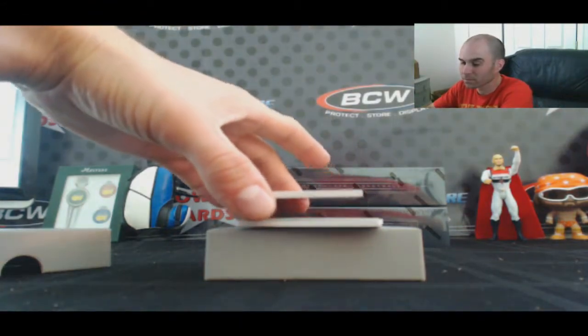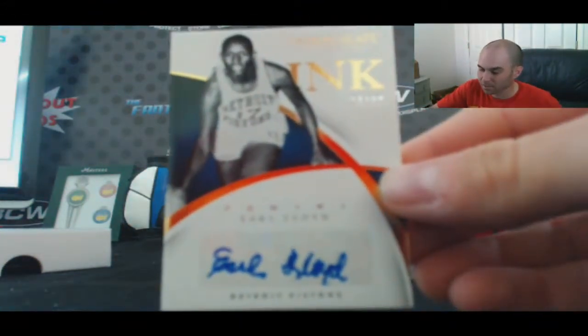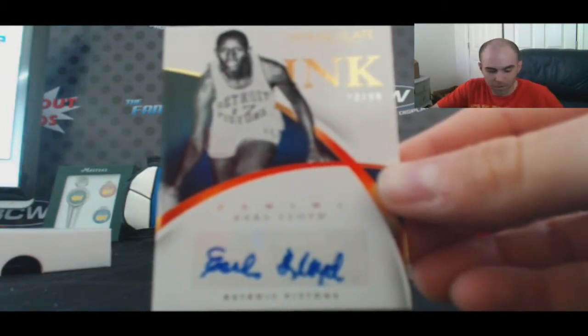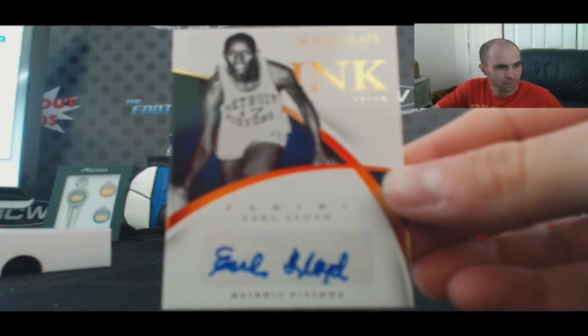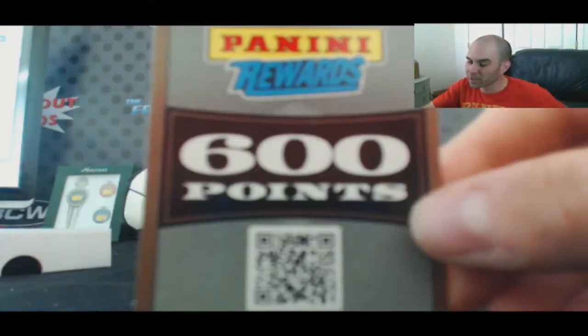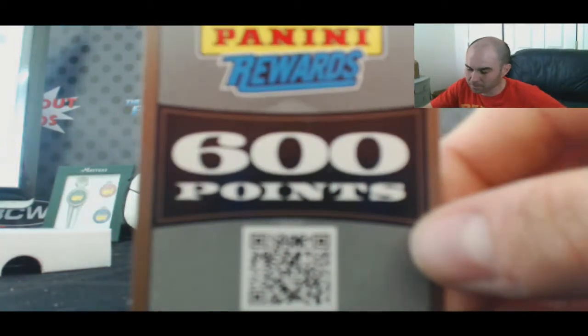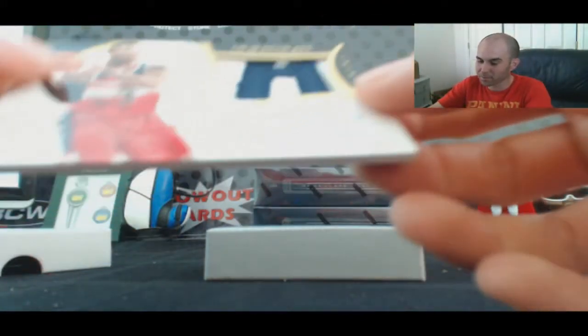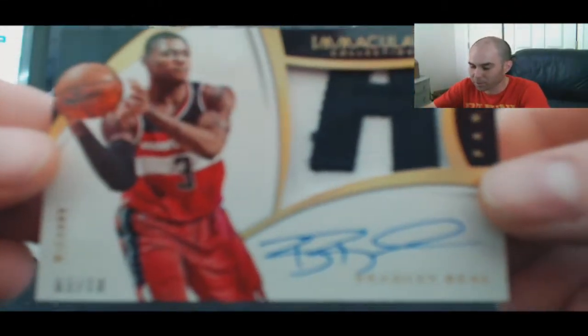For the Pistons — Earl Lloyd, Immaculate Ink, 23 of 99. And we've got a random to do here — 600 Panini Rewards point cards — everybody's eligible for that one. And very nice for my Wizards — love this hit — jersey number 3 of 10, Bradley Beal Premium Patches.